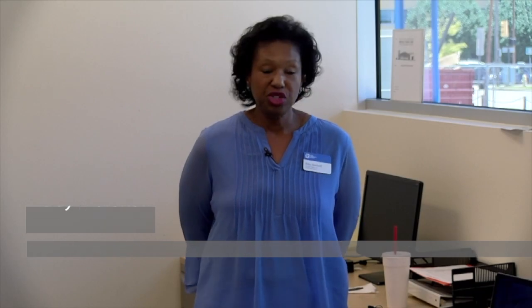This is Ruby Marshall with the Health Information Technology program. I'm one of three instructors there. We do medical coding and billing. We have a reimbursement specialist certificate, a coding and reimbursement specialist certificate, and an associate degree. This program is for someone who wants to be in the healthcare field but doesn't want direct patient care — we're the behind-the-scenes people. So if you're meticulous and detail-oriented, this is the field for you.